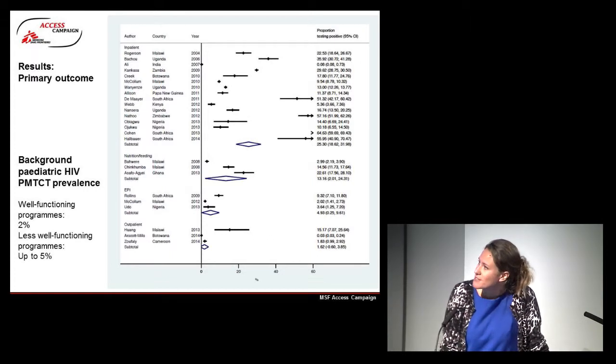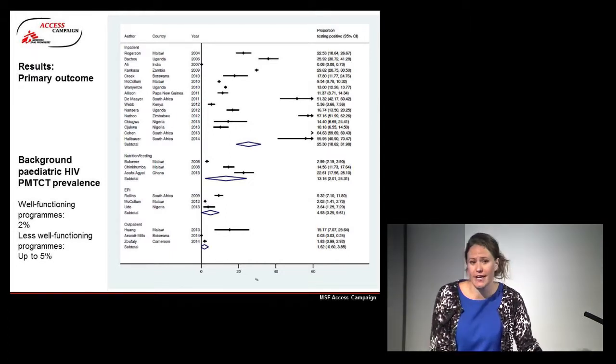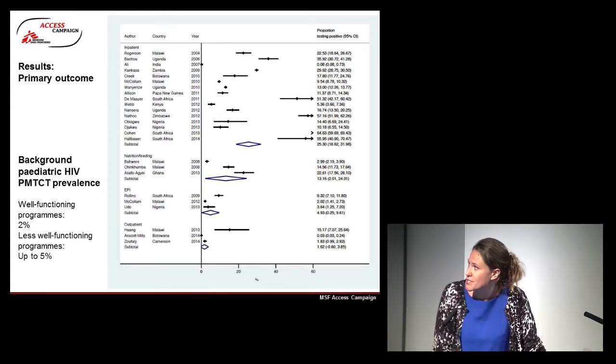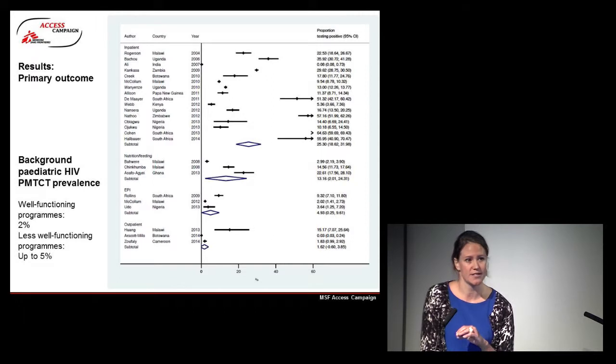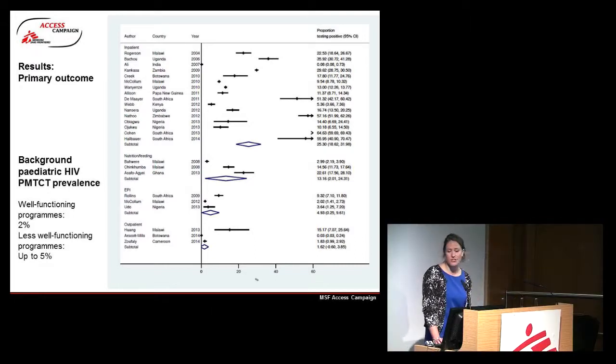Looking at our results, there's a fair degree of heterogeneity. When we look at paediatric inpatient settings — the top section of this forest plot — the pooled proportion was 25.3% for HIV positivity in under-5s. In nutrition settings, that reduces to about 13.1%, and in EPI settings it reduces to 4.9%, with outpatients the lowest HIV positivity rate at 1.62%. These results offer direction as to where to investigate new settings to find HIV positivity in paediatric patients.